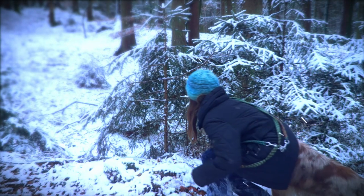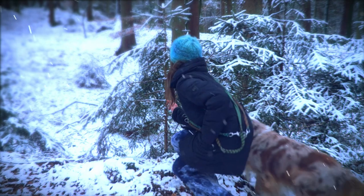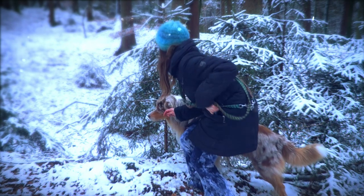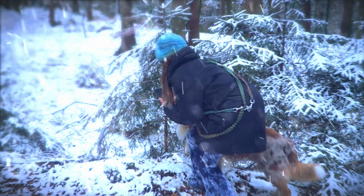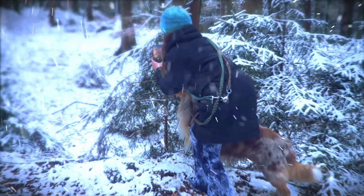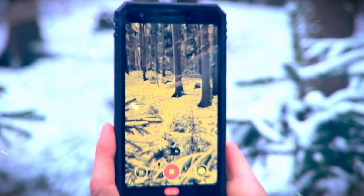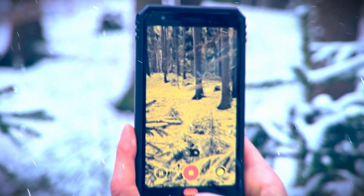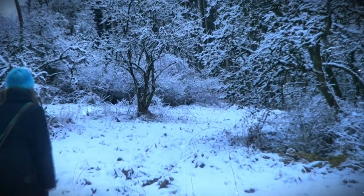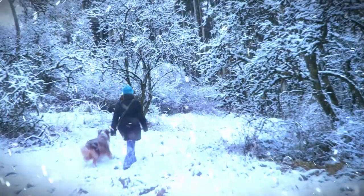Shh, shh! I can see it! Okay, I will take a video. Oh no, I can't see it on my smartphone! Look, now it is gone. It's getting dark. Let's go home. What did it do?